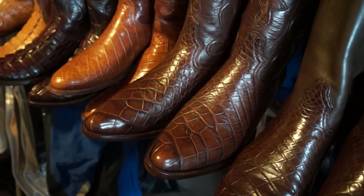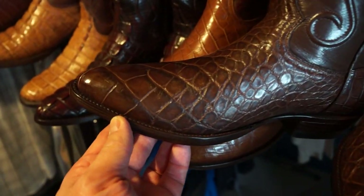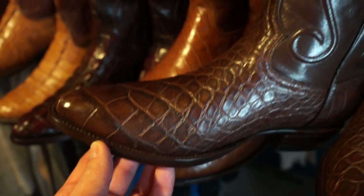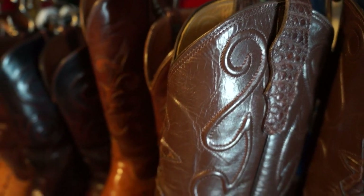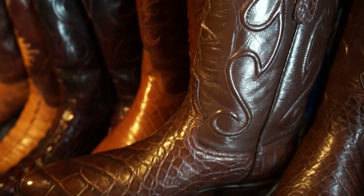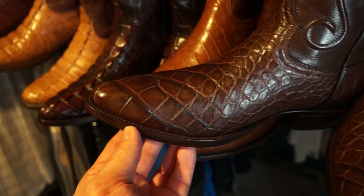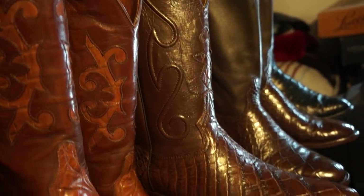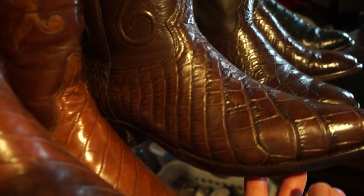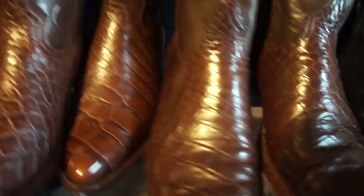Next is another one from Hanson Exotics — I haven't worn these yet. Again a beautiful design with stitching and a gator on the pull tabs. Just a beautiful alligator belly design — there's really a lot of talent with Hanson Exotics. I look forward to wearing these out.